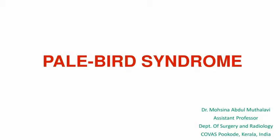Hi friends, welcome to Curious Vet channel. I am Dr. Masina. The topic for today's video is Pale Bird Syndrome, also known as Malabsorption Syndrome.